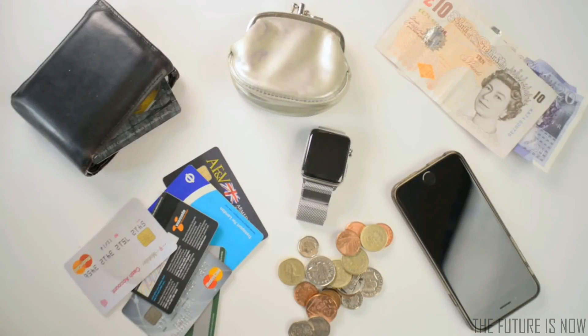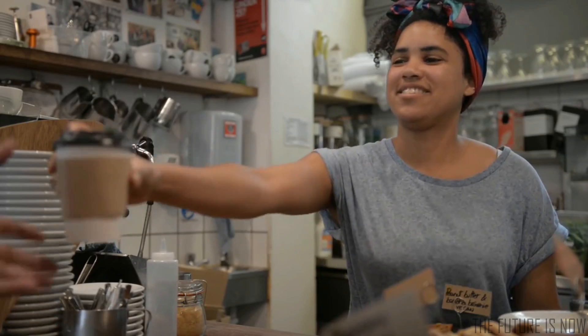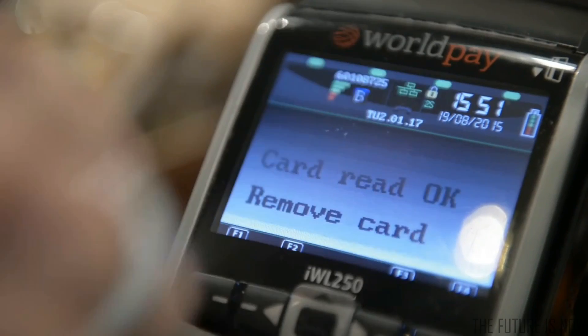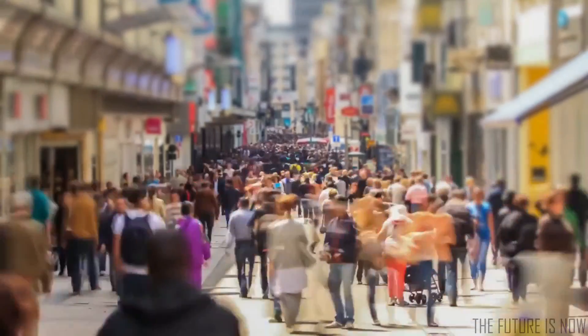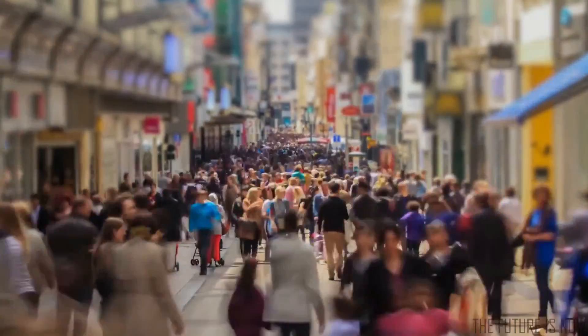Now you can leave all this at home and still pay for stuff with a single gesture. No pin or paired smartphone required. You can use Curve to make instant payments anywhere that displays the contactless payment symbol, which at last count was over 38 million locations worldwide.